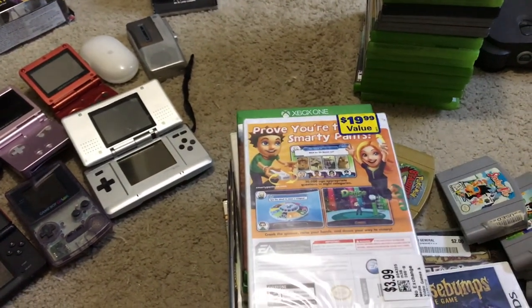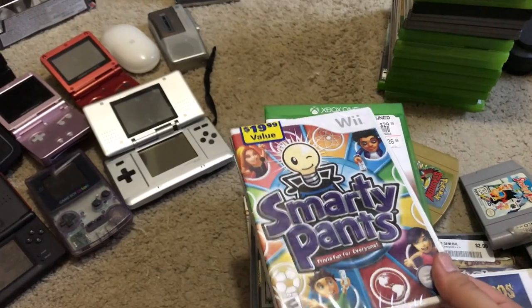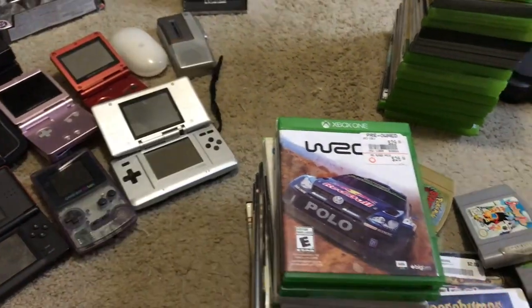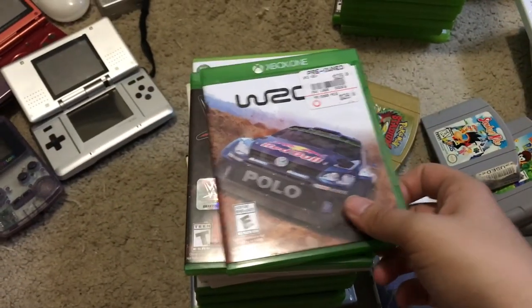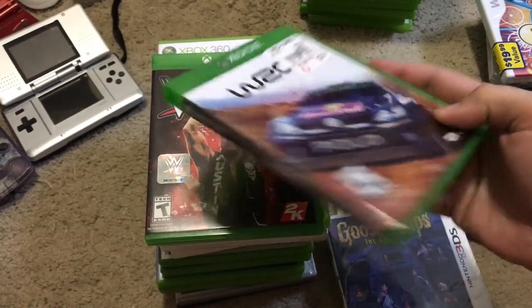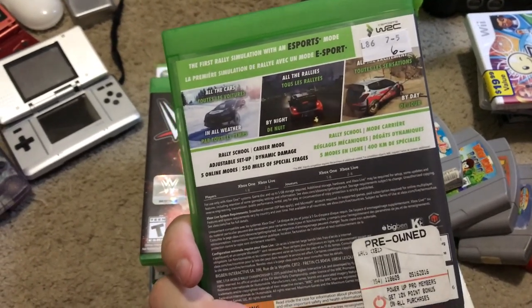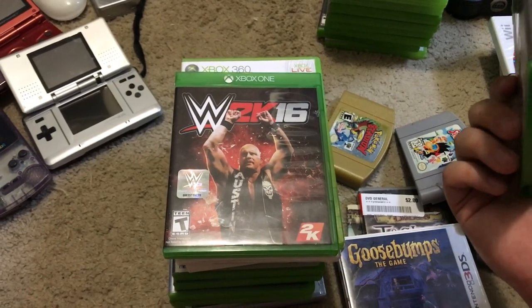Smarty Pants at Savers, $3.99 — looks like it goes for about $20, which is surprising since it looks like another random shovelware game. WRC 5 and WWE 2K16 were both $6 at a local thrift store — WRC 5 should go for about $15 and WWE about $12.